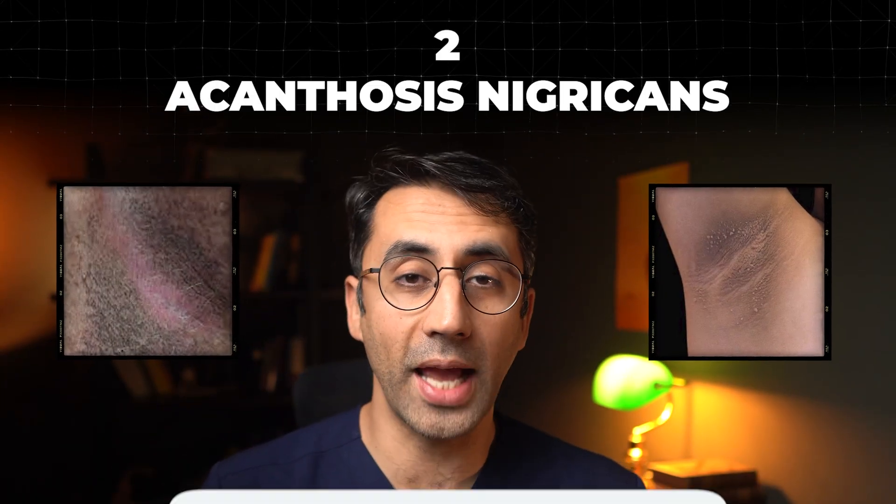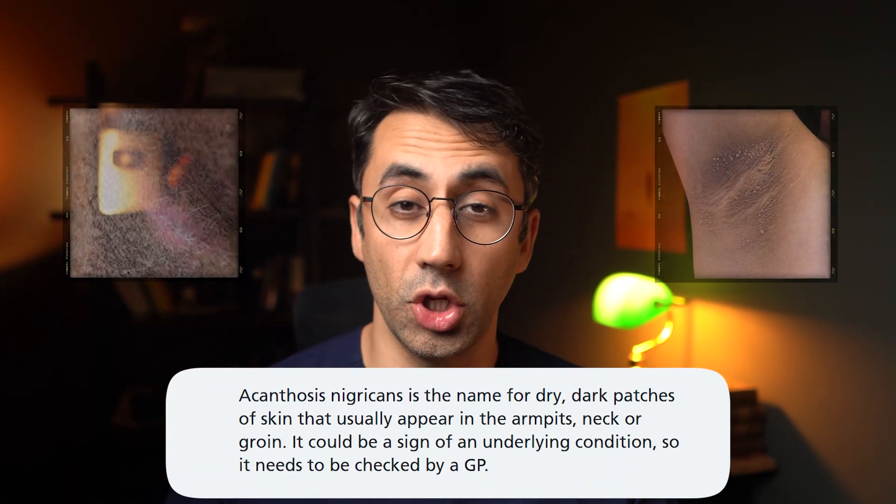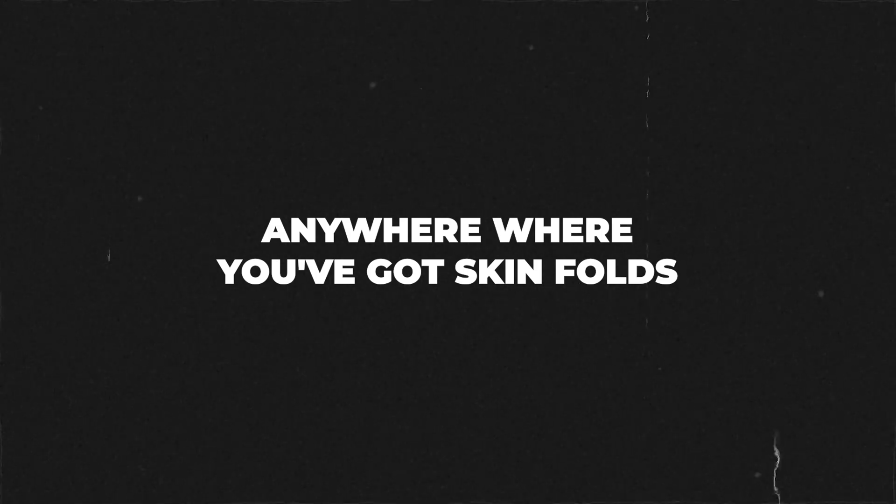These dark skin patches are called acanthosis nigricans and usually they appear in the back of your neck, armpits, groin area — essentially anywhere where you've got skin folds. They don't tend to be painful or itchy. They've been described as having a velvety appearance.